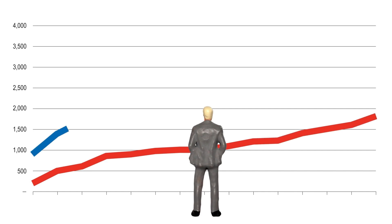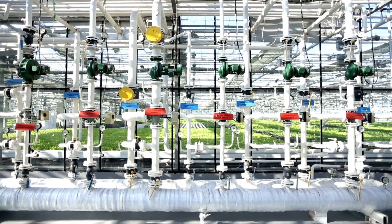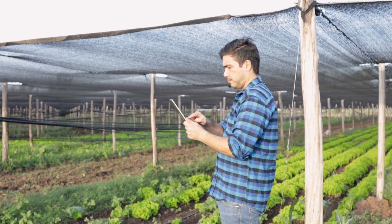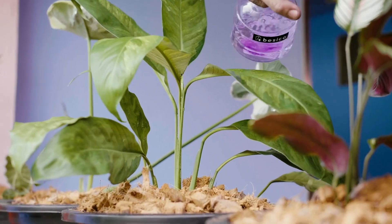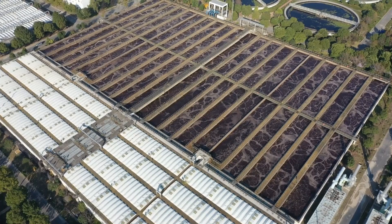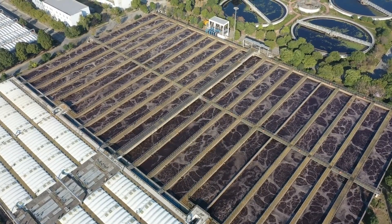Smart Greenhouse Systems are evolving thanks to smart systems that automate everything from temperature control to nutrient delivery, ensuring optimal growing conditions year-round. The GrowTech 4.0 is a top choice this year, offering complete integration with mobile apps for remote monitoring and control. It even uses AI to recommend adjustments based on plant growth stages. These systems are ideal for high-value crops, enabling farmers to maximize output while minimizing resource usage — a leap forward for controlled environment agriculture.